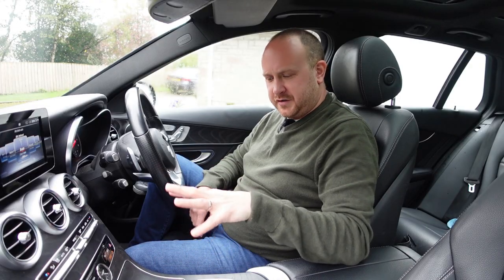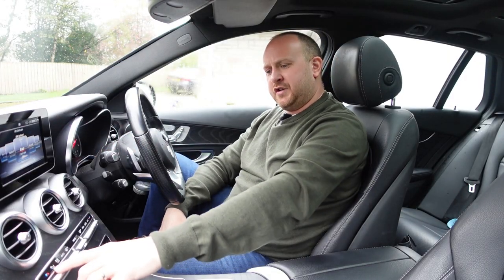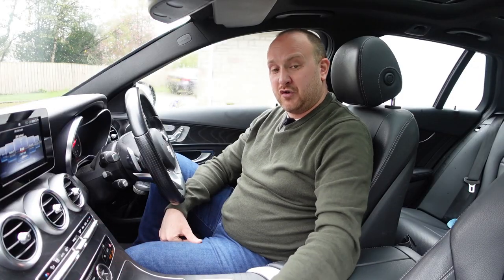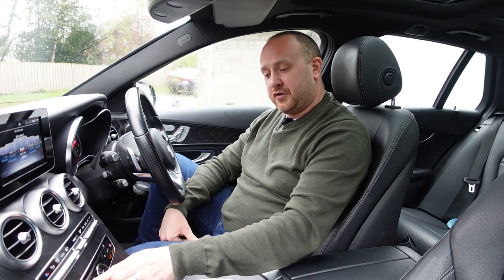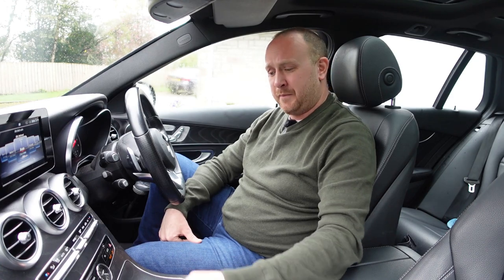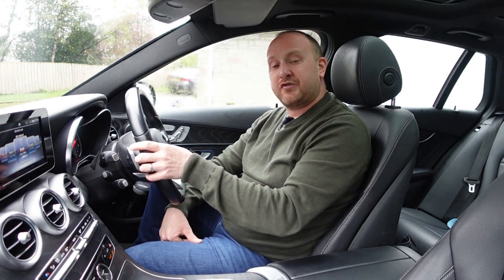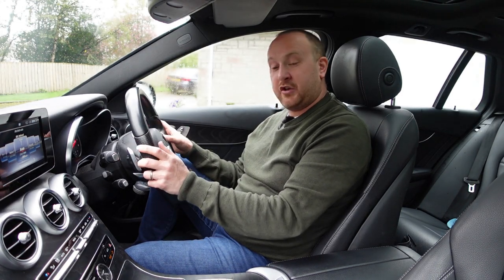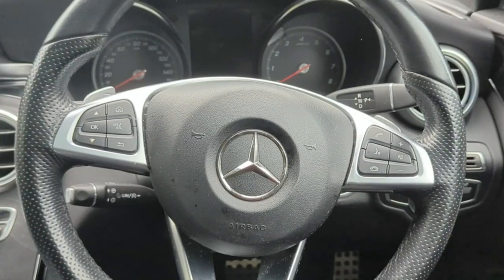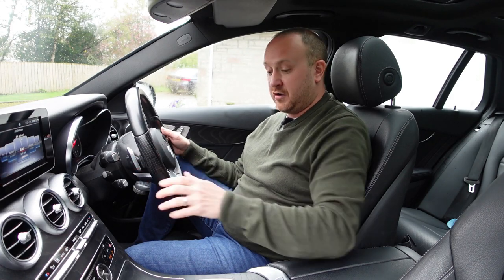For me the best part of this car is the centre console. If you sort of ignore the infotainment, you've got all these nicely damped shortcut buttons for physical AC controls — great that they kept that. And then you've got physical shortcut buttons for nav, radio, media, and telephone. Press that and you're into the right part of the system. You can also use your steering wheel to control things. The steering wheel controls are quite good — telephone settings and voice control on the right, scroll functions on the left.